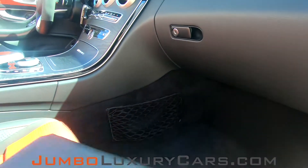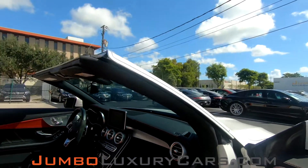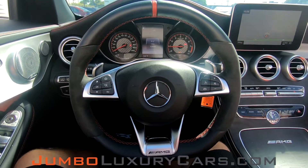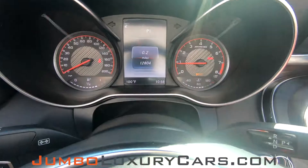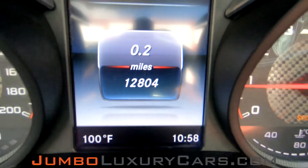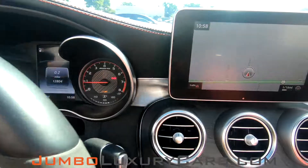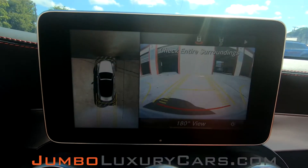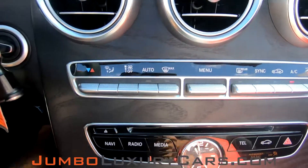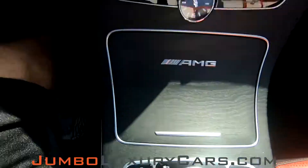Here we have your owner's manual. Here's a close-up shot of the glove compartment. Steering wheel is in excellent condition. Here's a close-up of the mileage. This vehicle comes equipped with navigation and also a 360 backup camera. All AC controls and media buttons are in excellent condition. Overall, the interior is in excellent condition.